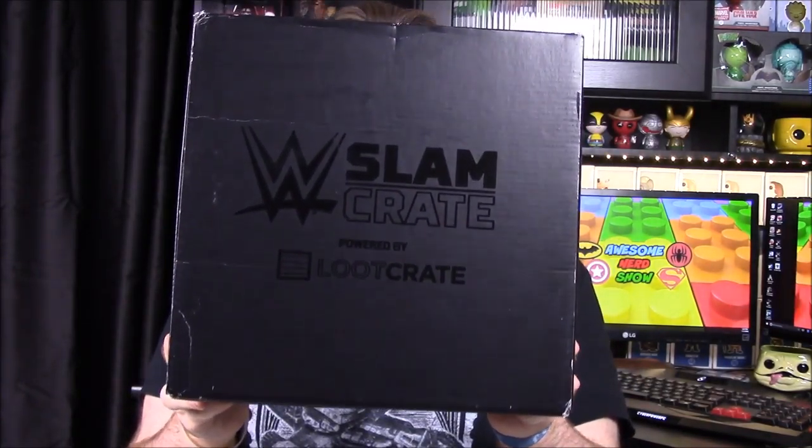Hey guys, Awesome Nerd Show here. Today we're unboxing the very first WWE Slam Crate, made by Loot Crate in partnership with WWE. We're super excited about it. The theme is something like 'first' or first-time stuff related to WWE.